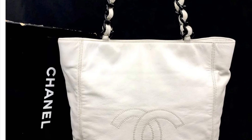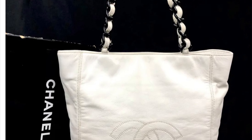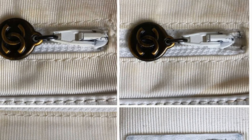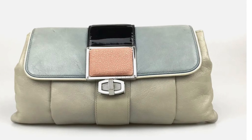Okay, the next one is this beautiful tote bag. I love it — it's beautiful. You can never have enough tote bags, especially Chanel. This one's going for $13 and 50 cents with $30 shipping — go get this one. This is the inside. Here's the little zipper. Then you also have the Chanel right there.